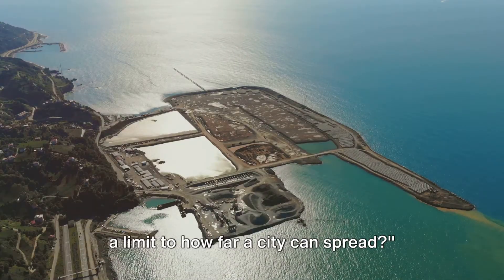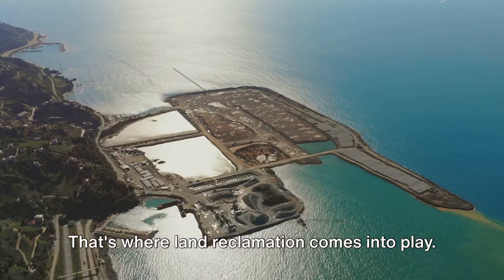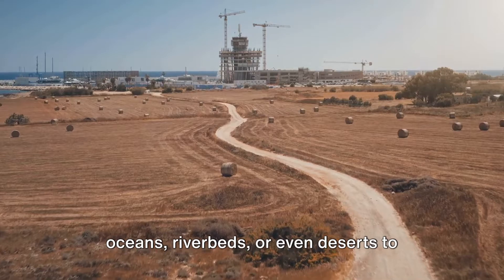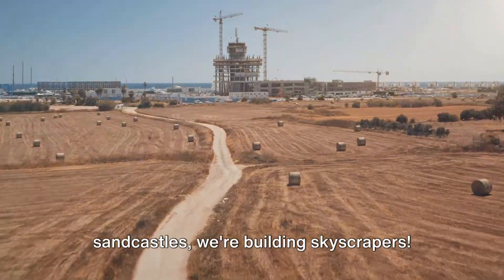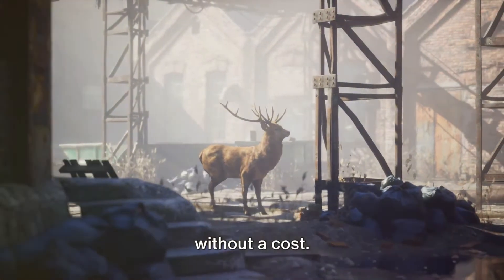You might be thinking — isn't there a limit to how far a city can spread? That's where land reclamation comes into play. This is when we create new land from oceans, riverbeds, or even deserts to accommodate the growing population. Picture a giant sandbox where, instead of sandcastles, we're building skyscrapers. However, this urban expansion doesn't come without a cost.